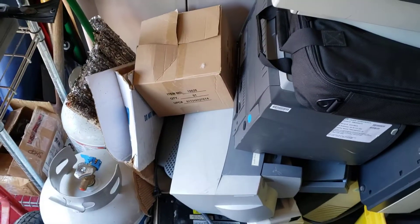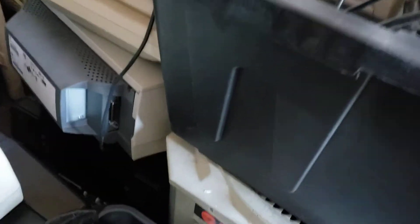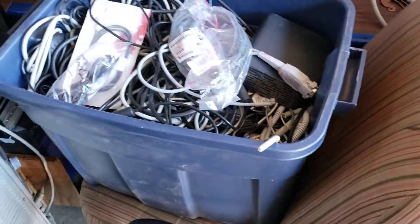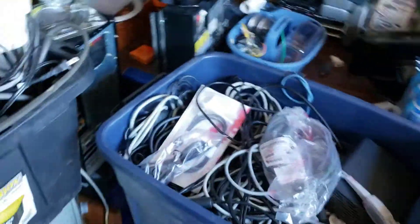Yesterday this was an empty space minus these tanks. Now I've got battery backups, lights, monitors, some computers, and wire down there at the bottom of all that. I've got to go through these tubs to break it all down and get some room so I can actually work.